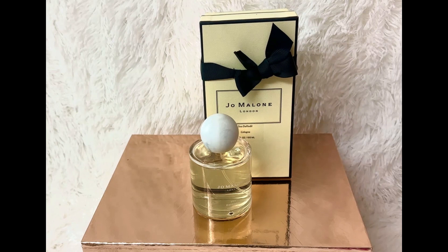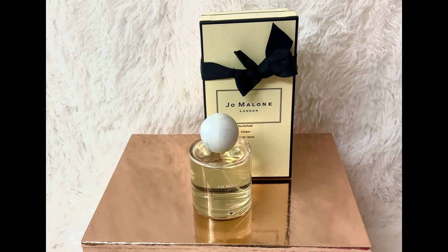The bottle is a special edition clear glass with spherical caps inspired by the Mediterranean Sea. This is a delicate, clean, fresh, fruity, and sophisticated fragrance. Upon the first spray it's very strong, but after a few minutes it dries down to a soft citrus and powdery scent.